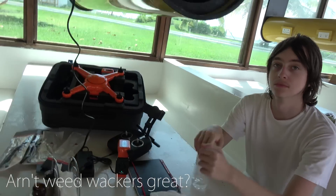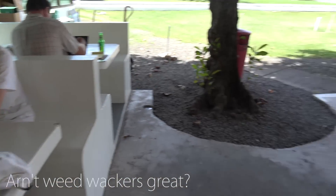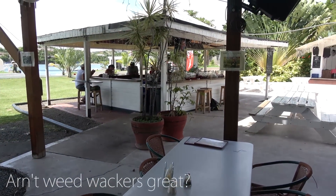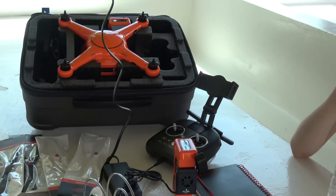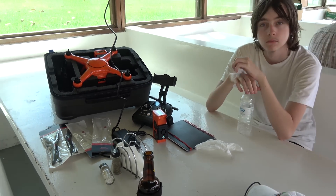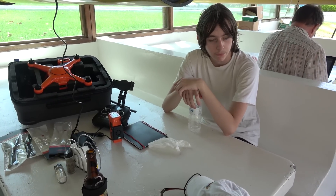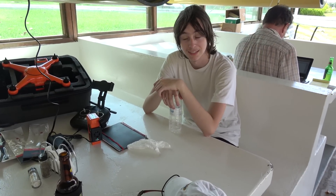Looks like everything's in the box. We got it open and we're doing a little charging here at the Prickly Bay Marina bar. Three batteries, normal controller — get everything charged up and ready to go.